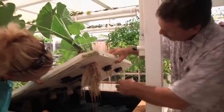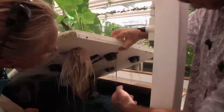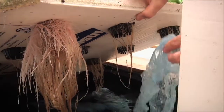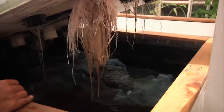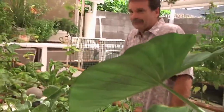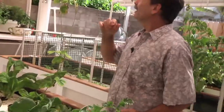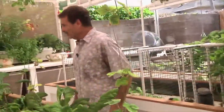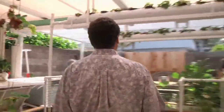Some of them aren't as happy — you can see the color difference. We put these in here; this actually serves as a matrix for some of the bacteria. This is what you can do in a 20 by 20 space. Very inspiring. I wish we had more strawberries, but my kids come out here every day and pick them, so we don't have any left.